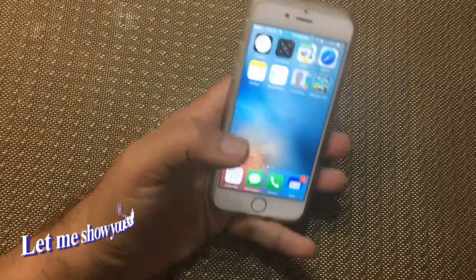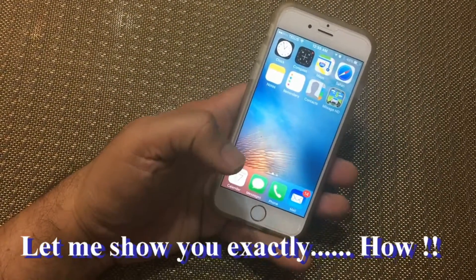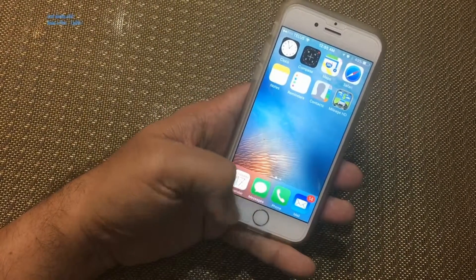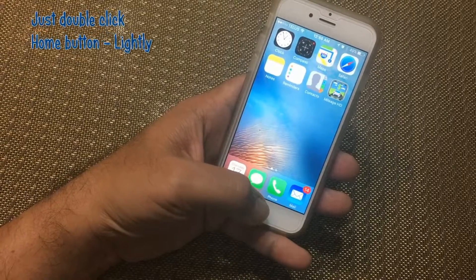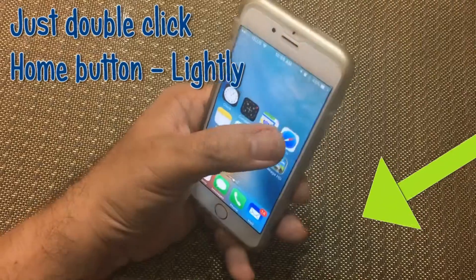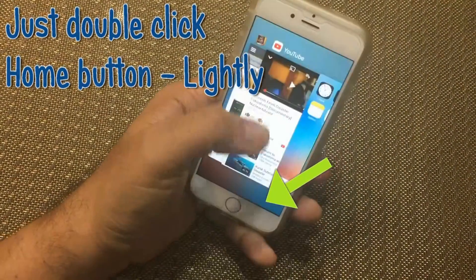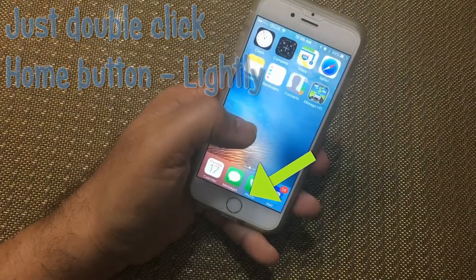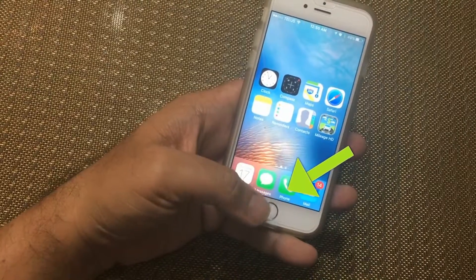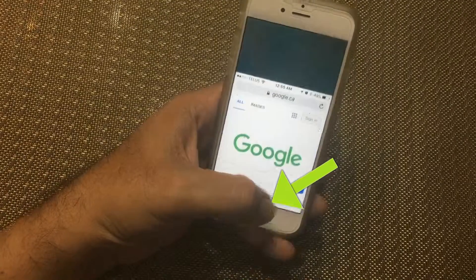But how? Folks, let me show you exactly how. Just double-click the home button lightly, and the screen will drop down closer to your thumb. Isn't that amazing?